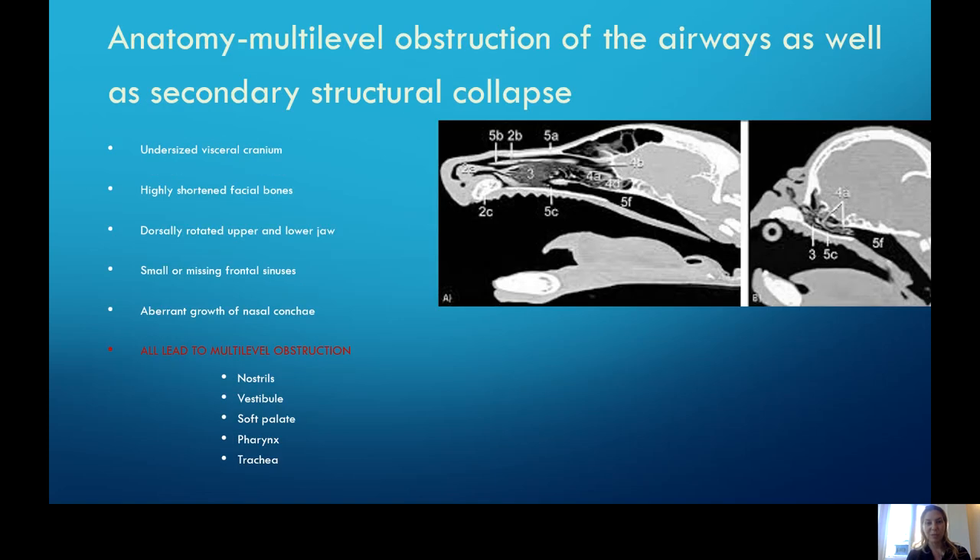In terms of the anatomy, it's a multi-level obstruction — this is what we explain in our first consultation with owners. A regular patient has a pretty robust airway, but in a brachycephalic animal there's just not a lot of room for airflow to get through. There's an undersized cranium, shortened bones, missing or compressed frontal sinuses, and aberrant growth of all the nasal bones or conchae. The obstruction starts at the nostrils, enters the nasal cavity, down to the palatal level. The tongue, pharyngeal area, and even the tonsils can obstruct airflow, and the trachea can be hypoplastic and more narrowed than it should be.